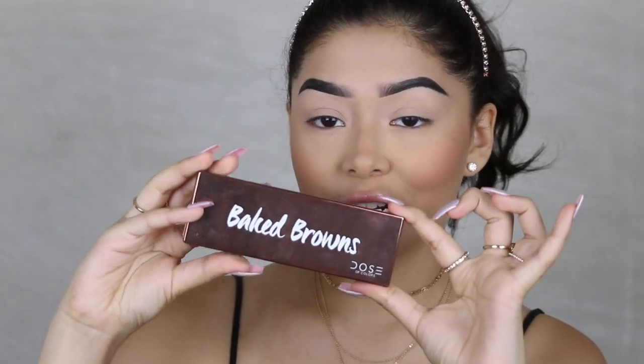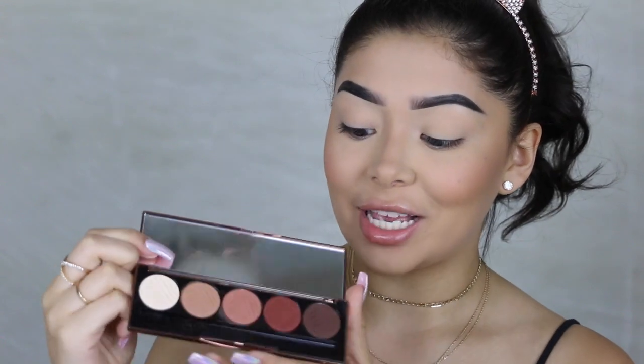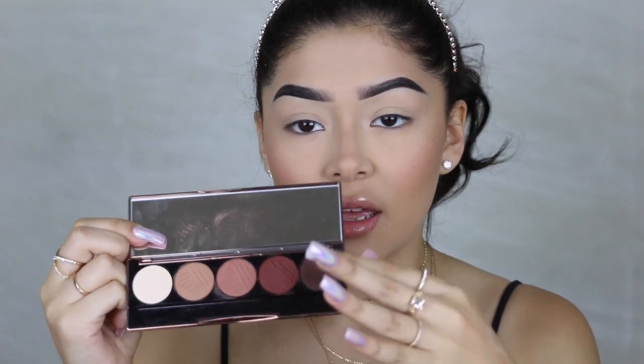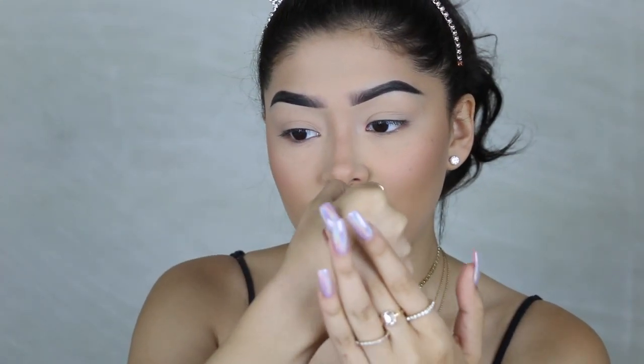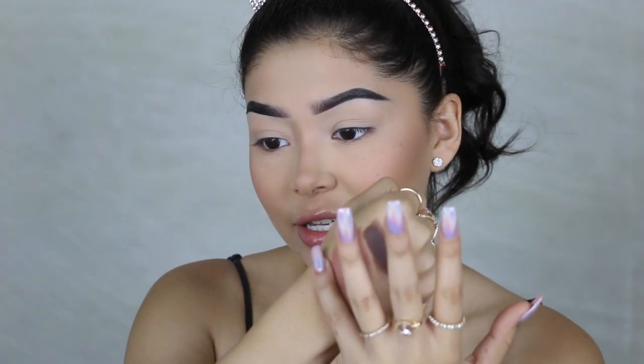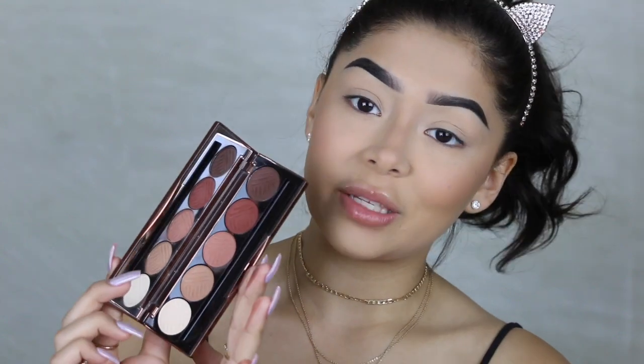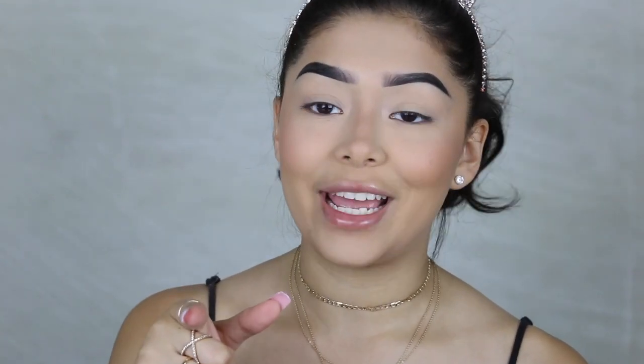The palette I'm using on my eyes is by Dose of Colors — this is the Baked Browns, and it is my favorite palette at the moment. When you open it you just have your neutral moody shades and the pigmentation on these is crazy — they're so freaking buttery and pigmented. Dose of Colors has one of the best pigment formulas for their lipsticks and eyeshadow, so when they came out with the palette I was super excited. The look I'm going for is just an everyday simple glam — perfect if you're in a rush or want something simple but still cute. I'm starting with the shade called Outdoorsy.